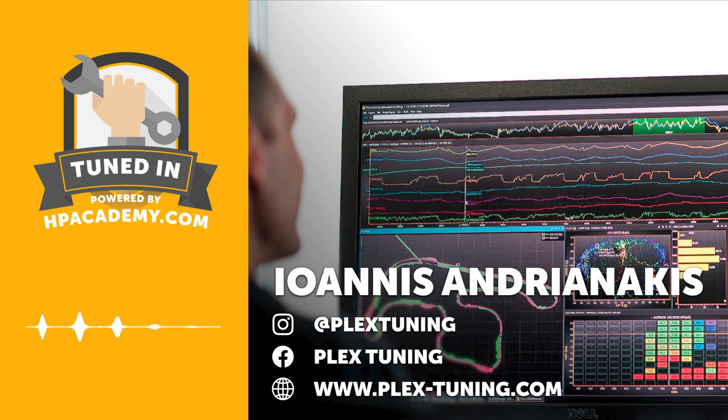Before we get into our interview, for those new to the HPA TuneIn podcast: High Performance Academy is an online training school. We specialise in teaching people how to tune engines, build engines, construct wiring harnesses, and we also cover race driver education, race car setup, 3D modelling and CAD, as well as fabrication. All courses are delivered via online video-based modules you can watch from anywhere in the world. As a podcast listener, use the coupon code PODCAST75 to get $75 off your first HPA course at hpacademy.com/courses.